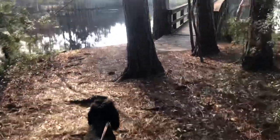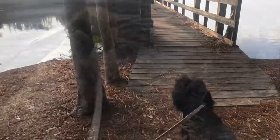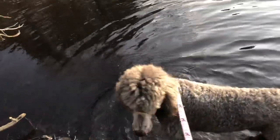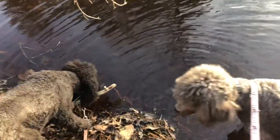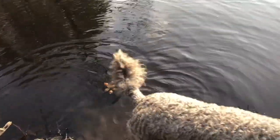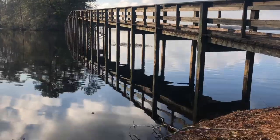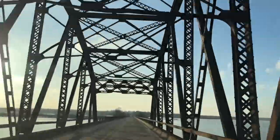We hiked for a long time and never saw one other person. I guess the other car was out kayaking or canoeing. Let's get the dogs some water — thirsty dogs! Pretty clear water. Okay y'all, we'll see you next time. Happy New Year, everybody!